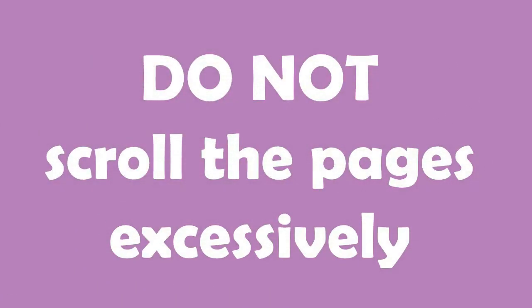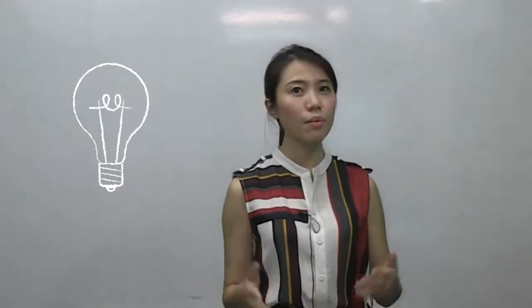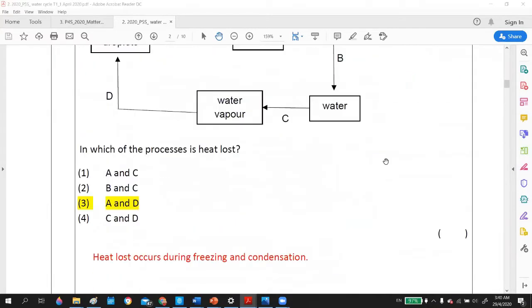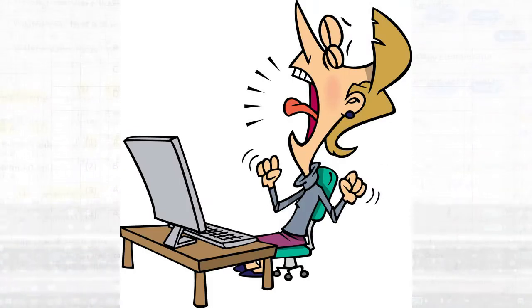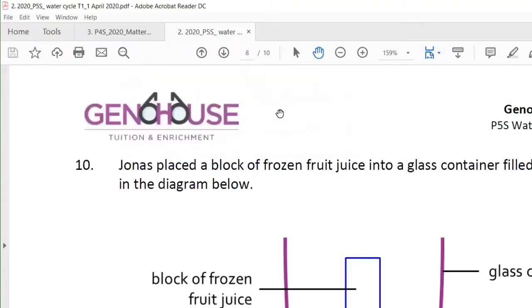Don't scroll the pages excessively. Sometimes I may need to use PDF, Word or Excel documents, and I made it a point not to scroll the pages excessively — going up and down — or to scroll them too quickly. This frustrates the kids and may make them giddy too. If need be, click on the page number at the top and move from page to page. Otherwise, you may scroll at a slower speed.